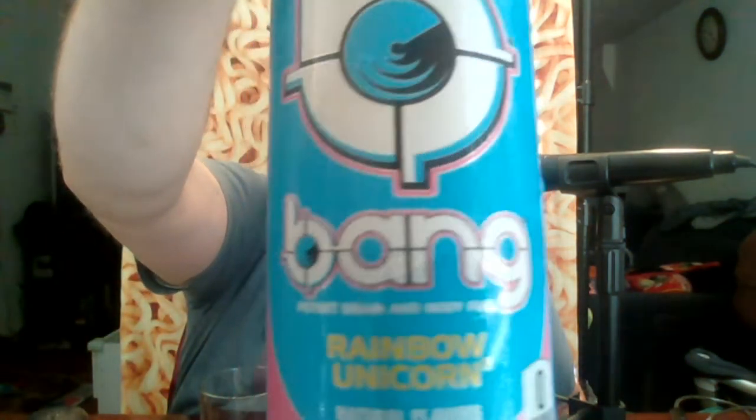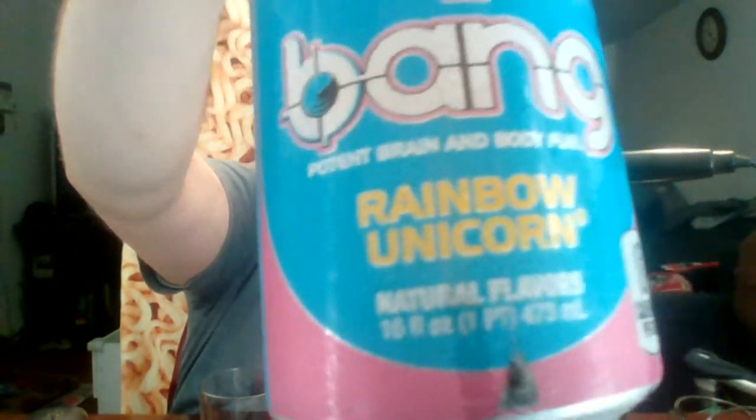Hello everyone, this is John. Welcome back to another product review. Today I'm going to be reviewing this drink here. This is Bang Energy Rainbow Unicorn — an energy drink or vitamin supplemental drink.